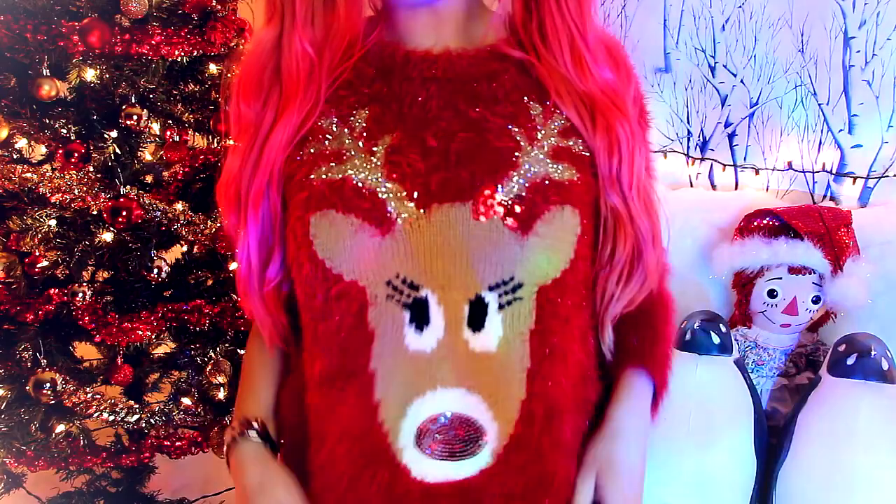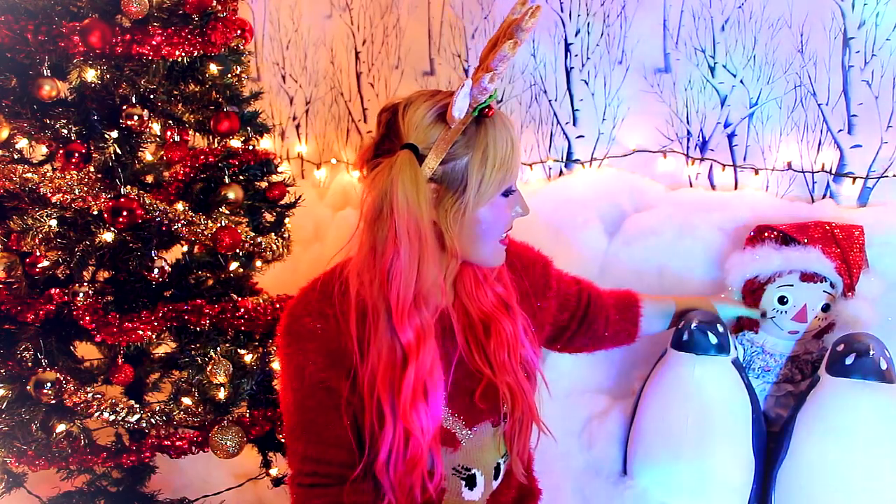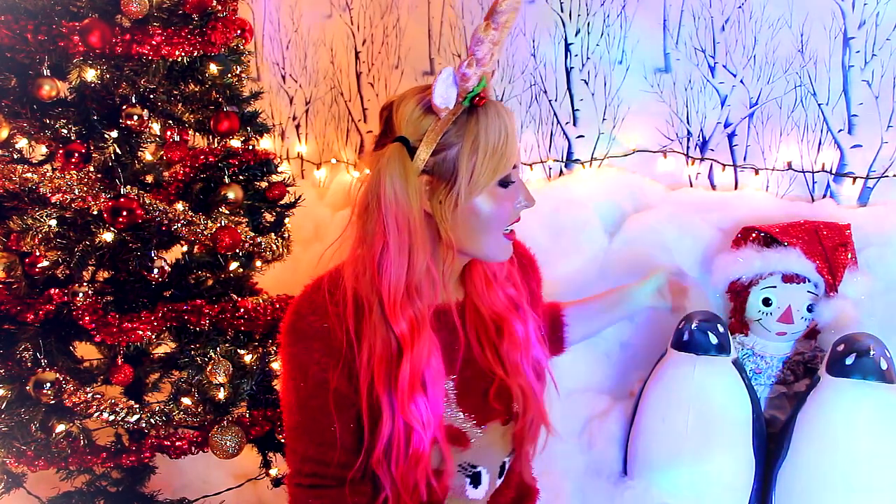As you guys are watching this, I'm actually not even in Canada — I left Canada November 14th. So I've been gone. Also, do you like my Rudolph sweater? It's so cute, eh? I love it so much. I'm still trying to figure out what I should do with Annabelle because I think she's kind of cute behind the penguins. It's like they're guarding her or something. Or she's just like playing in the snow. I don't know.